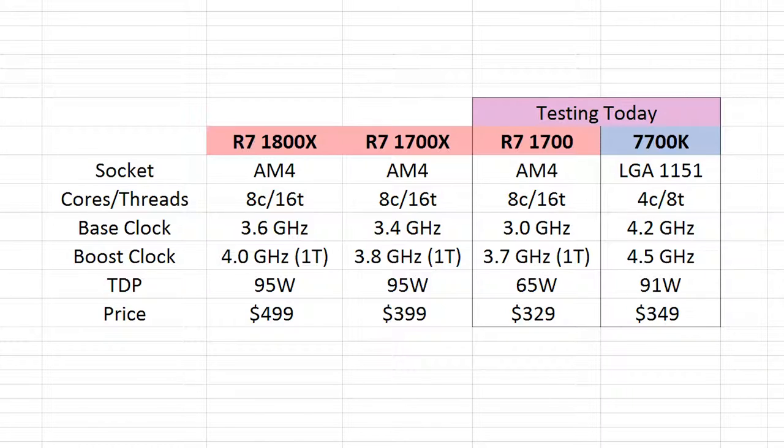That's significantly lower than the 95 watt TDP of the 1800X, which is already a lot lower than something like the 6900K. So hopefully we're going to be able to take a look at thermals later in this video and see just how much cooler this chip is than the 7700K, especially if we're going to be overclocking both of those.